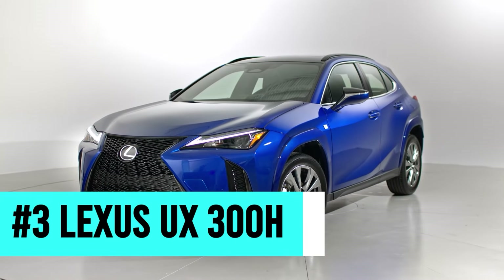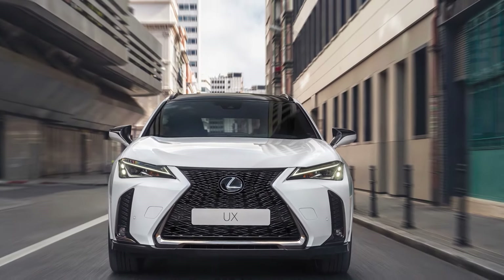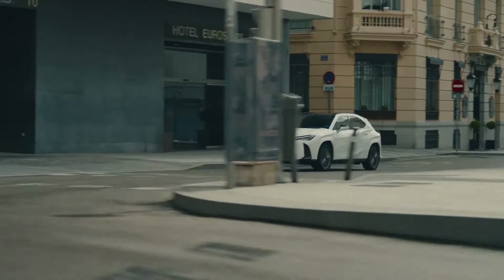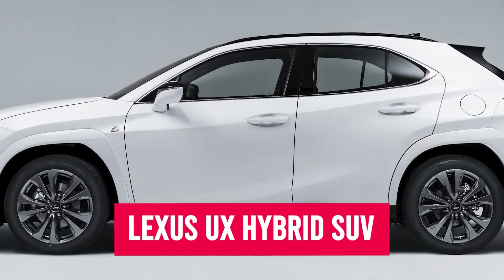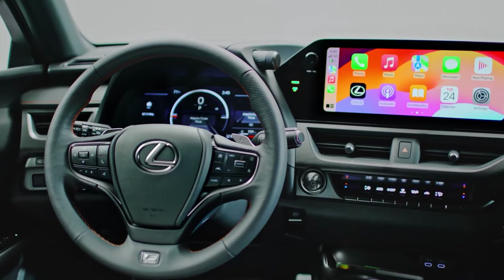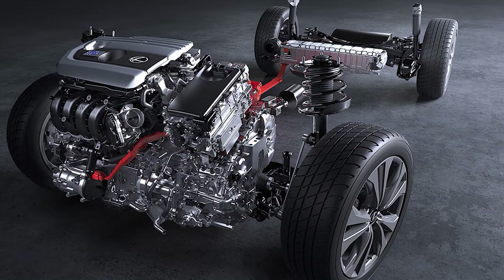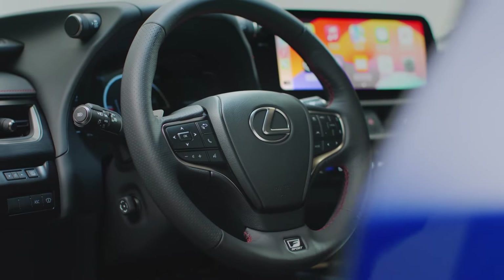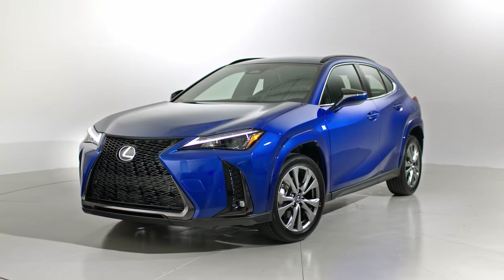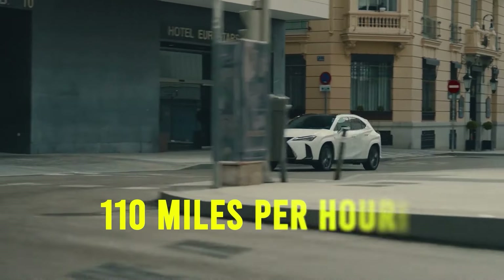Number three: the Lexus UX300H. Gas mileage and towing capabilities are great, but some hybrid SUV buyers want their fuel efficiency to still come with as many creature comforts as possible. We present our number three pick, the Lexus UX Hybrid SUV — the best luxury hybrid SUV with insane gas mileage. It packs a two-liter naturally aspirated four-cylinder engine with a pair of high-output electric motors, producing a combined 196 horsepower and 139 pound-feet of torque through the Lexus hybrid drive. It can go from zero to 60 in eight seconds and top out at 110 miles per hour.